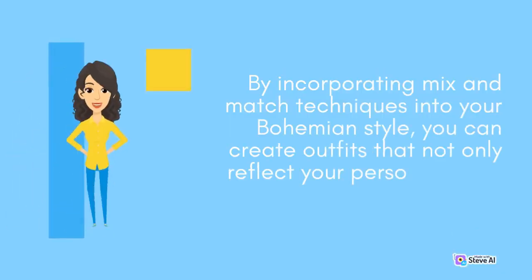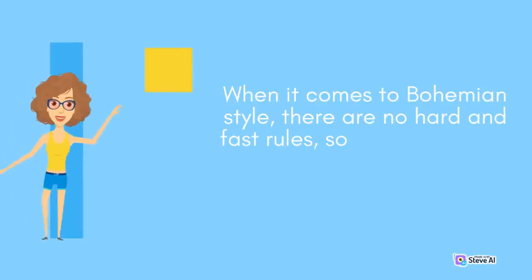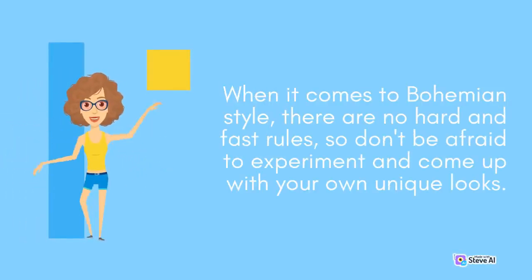By incorporating mix and match techniques into your bohemian style, you can create outfits that not only reflect your personality but also make a statement. When it comes to bohemian style, there are no hard and fast rules, so don't be afraid to experiment and come up with your own unique looks.